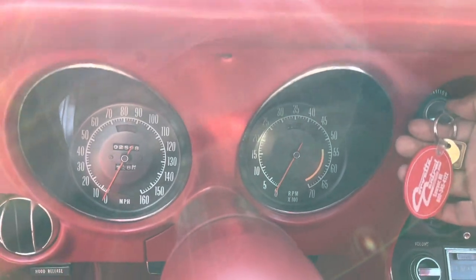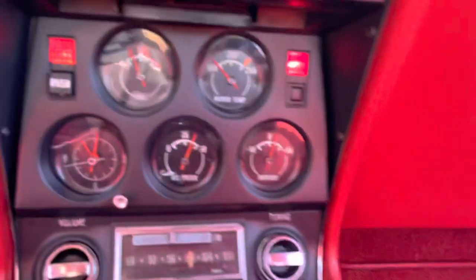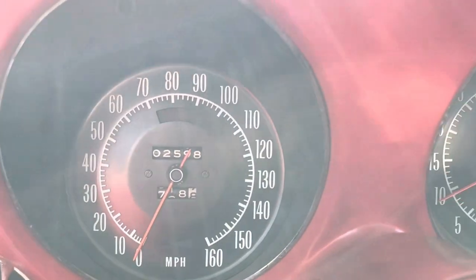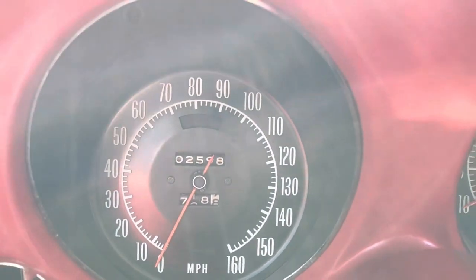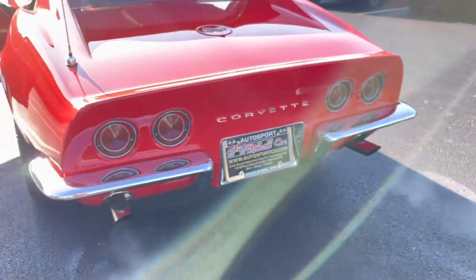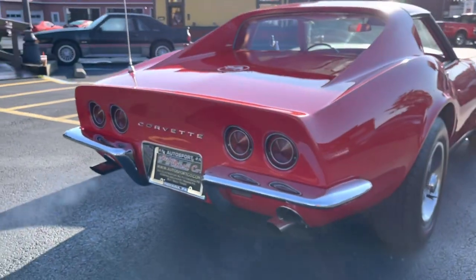It's going to start this car up — it is a cold start. You can see the RPM is working. The car is showing 2,500 miles on it. I'm guessing that's probably from whatever it was stored. It is a little chilly out this morning.